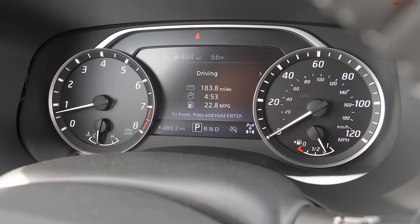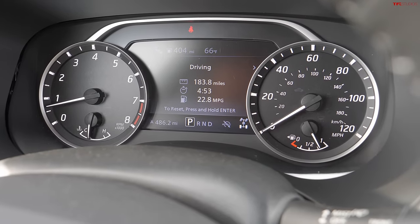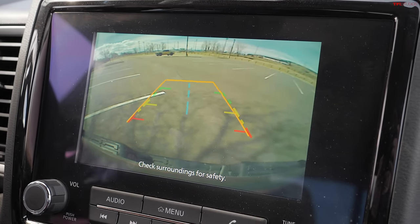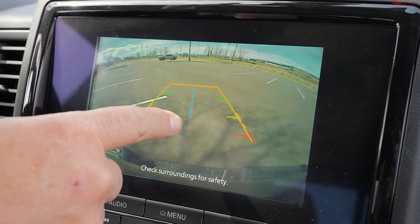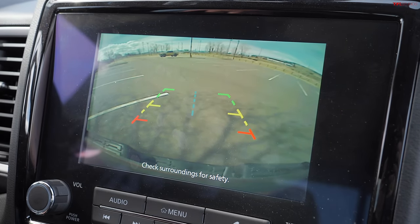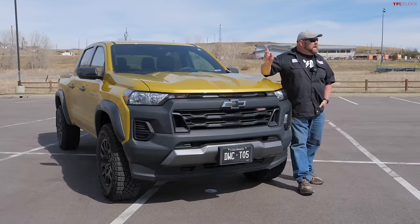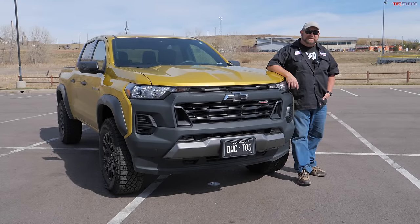Moving to the forward IP, we have two analog gauges and a small LCD in the center for information. I like physical gauges and I know many of you do as well. One final thing: putting it in reverse, the backup camera does have trajectory lines and a blue center marker indicating where your hitch would be, making it easier to line up with a trailer.